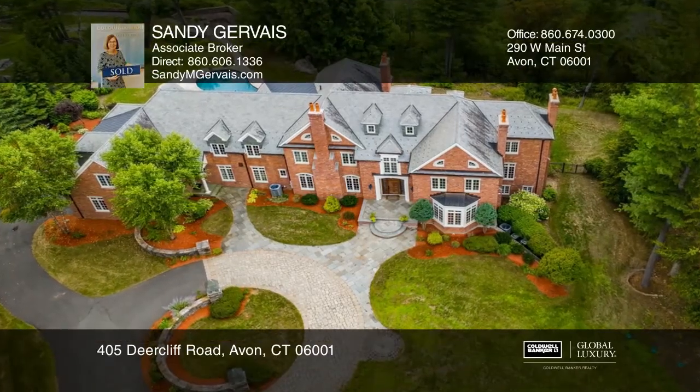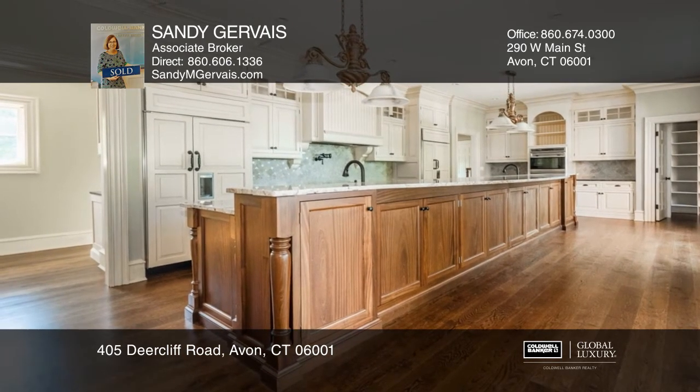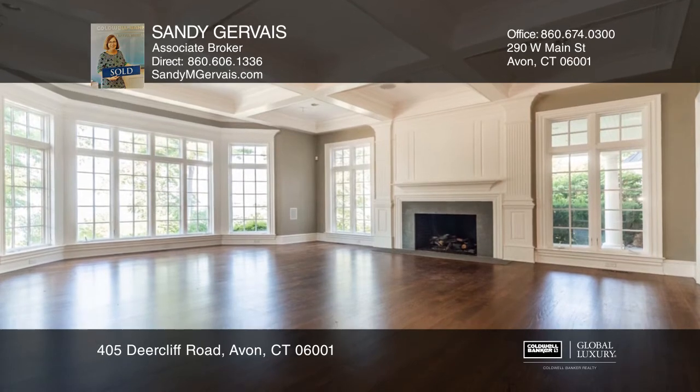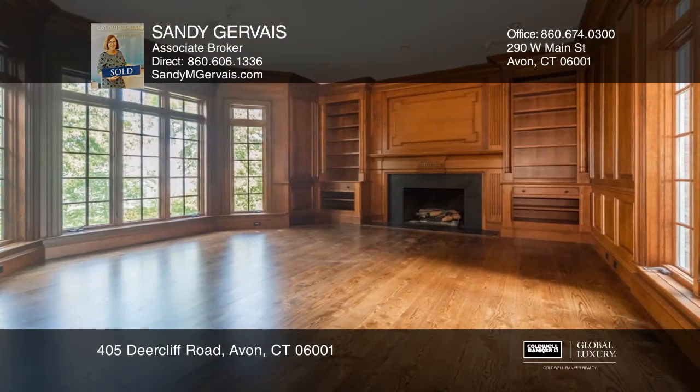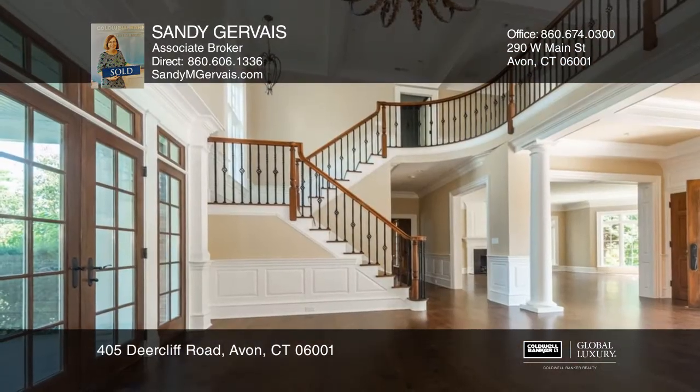Tucked on over four acres is this impressive custom brick home with a four car garage, gunite pool and views. The custom kitchen features an expansive center island and dual appliances. The first floor library is tucked away for privacy and function.